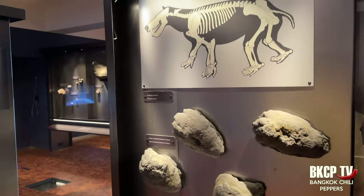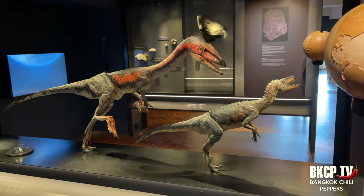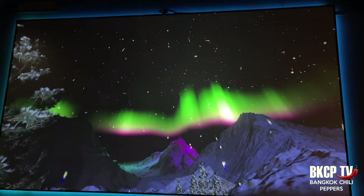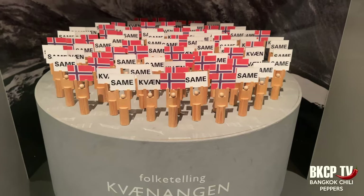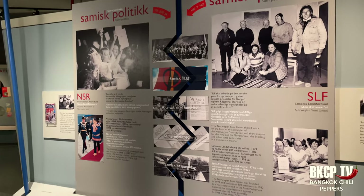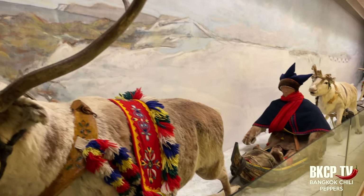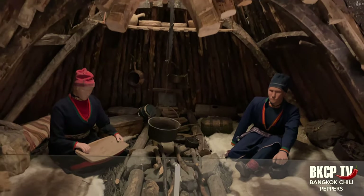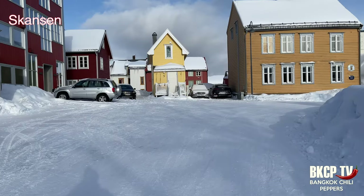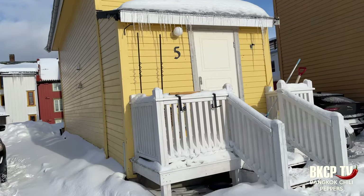At the Arctic University Museum you can understand the evolution and adaptation of animals in the northern regions, the northern lights phenomenon, and there is also an interesting exhibition explaining the history of the Sami people — a population that has for centuries, even today, been the subject of discrimination and abuse by dominant cultures in the Nordic countries. Skansen is the oldest building in Tromsø, from around 1790.